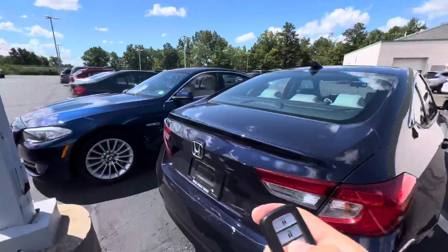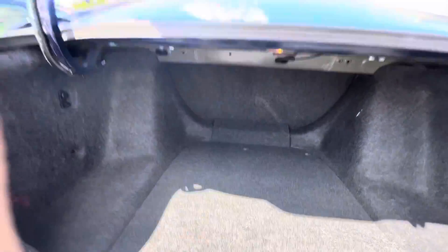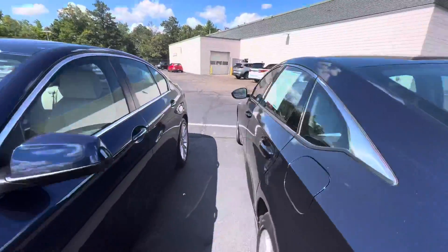With the Accord, you get the 1.5 turbo for the engine. Nice and fast, picks up really good. You get plenty of space back here with the trunk, and you do have the backup camera there — always helpful.